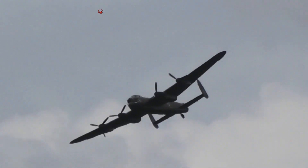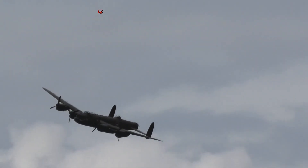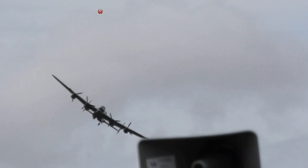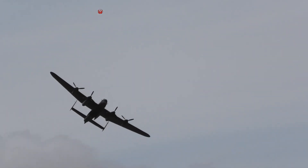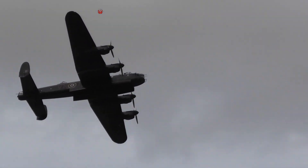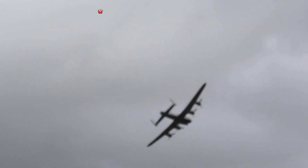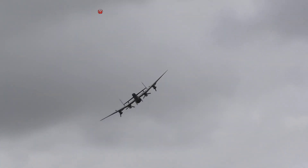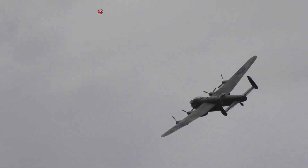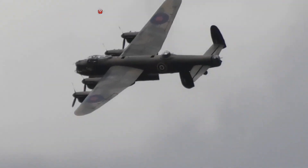Our Lancaster PA474, which is one of only two of these iconic four-engined heavy bombers still airworthy, has flown at least 7,400 hours. The aircraft was built at the famous factory at Hawarden in 1945, at the end of the war, and did not see any operational service.